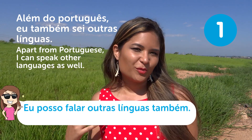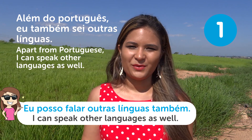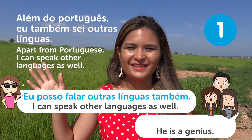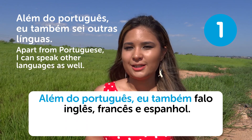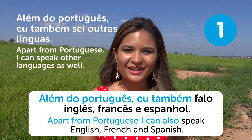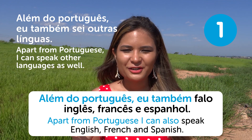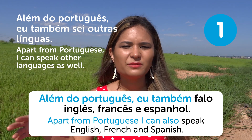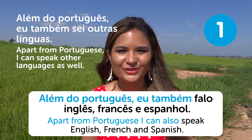"Além do português, eu também falo inglês, francês e espanhol" — Apart from Portuguese, I can also speak English, French, and Spanish. Especially for people who can speak Portuguese, Spanish, French, and even Italian are easier to learn. Not very easy, but easier.